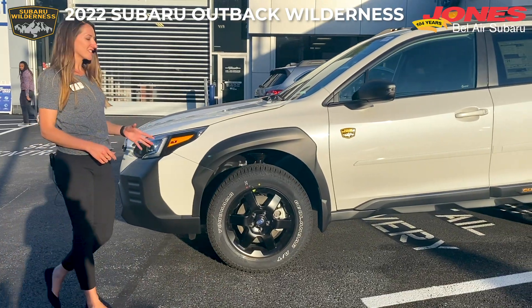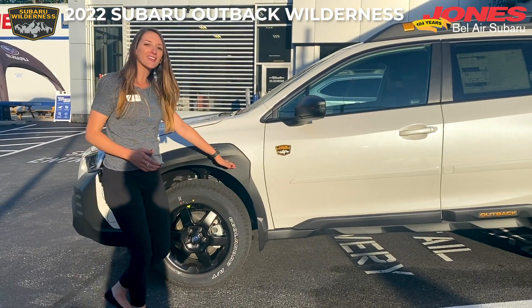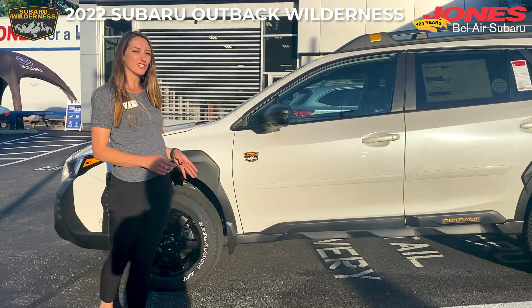One of the other design features is extra body cladding. When rock chips come up, they're going to hit the body cladding and bounce off rather than damaging your paint.